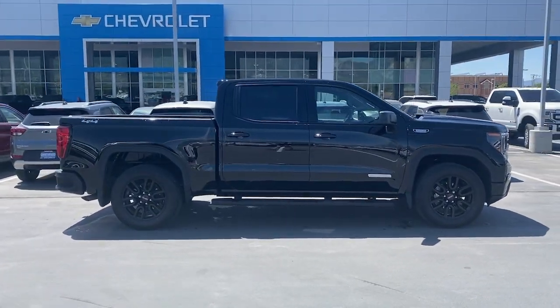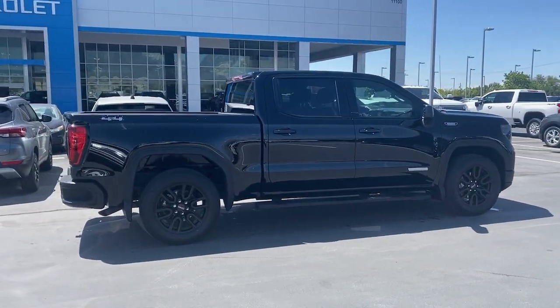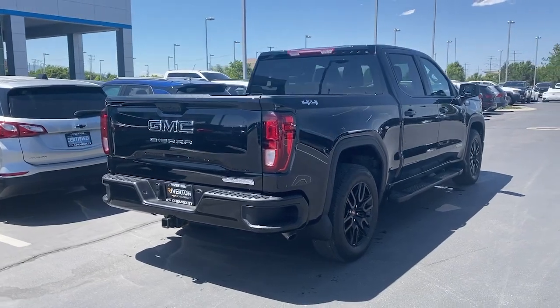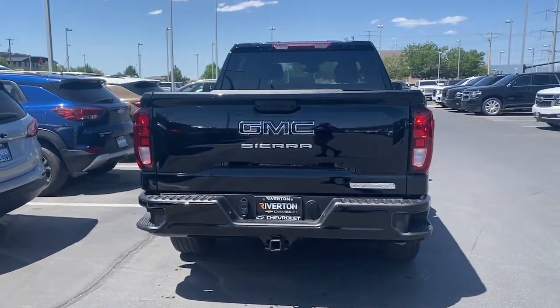These are just some of the great options this vehicle comes with: heated steering wheel, Apple CarPlay and/or Android Auto, pre-collision system, wireless charging station, navigation system, heated driver's seat, keyless entry, remote engine start, lane-keeping assist, and satellite radio.